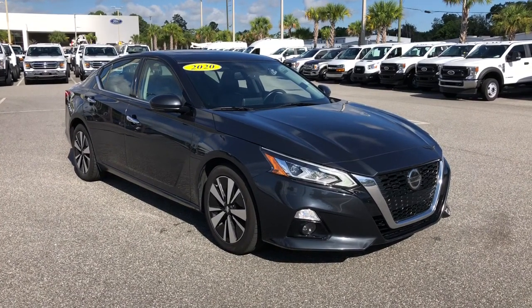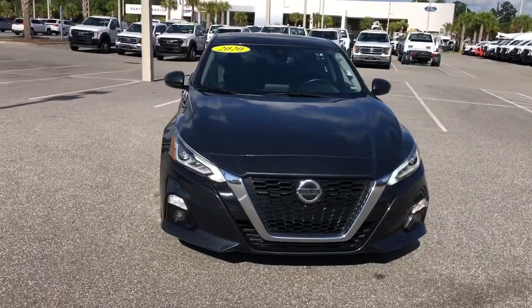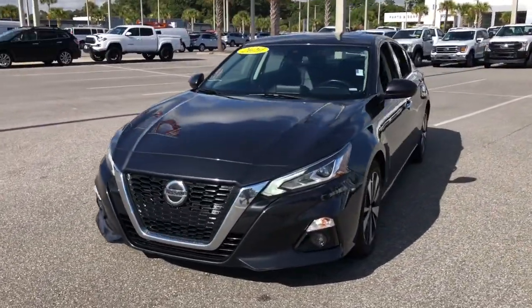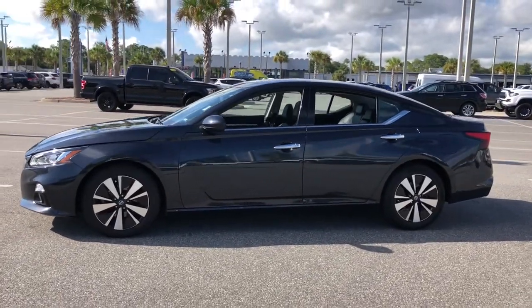Go home happy with the 2020 Nissan Altima. This vehicle is an outstanding buy, with fewer than 70,000 miles on the odometer. This well-equipped Altima delivers big on style and substance.